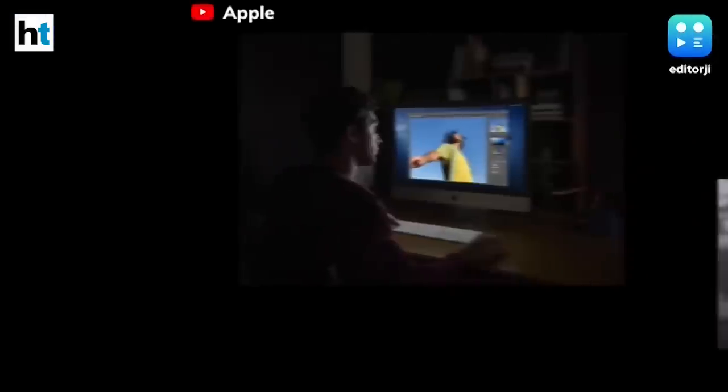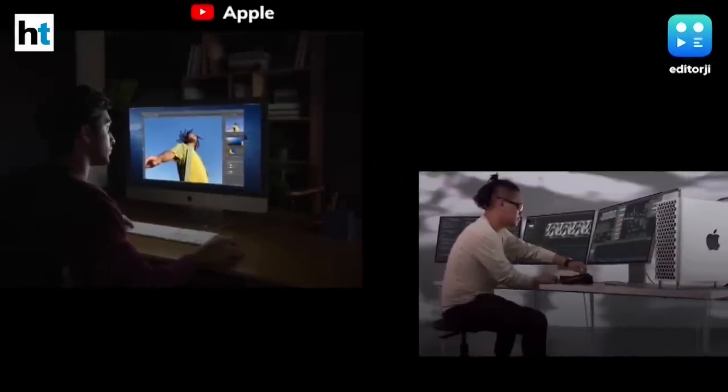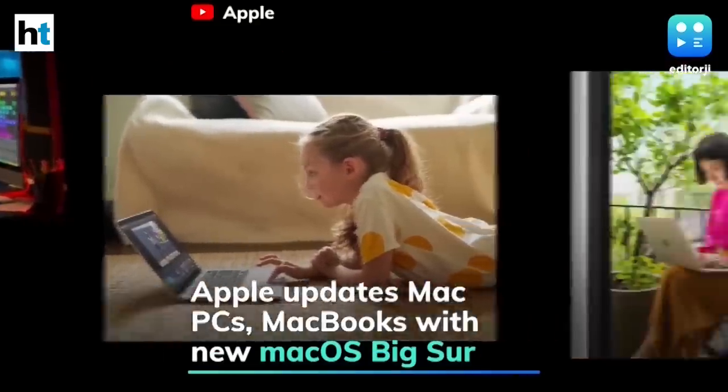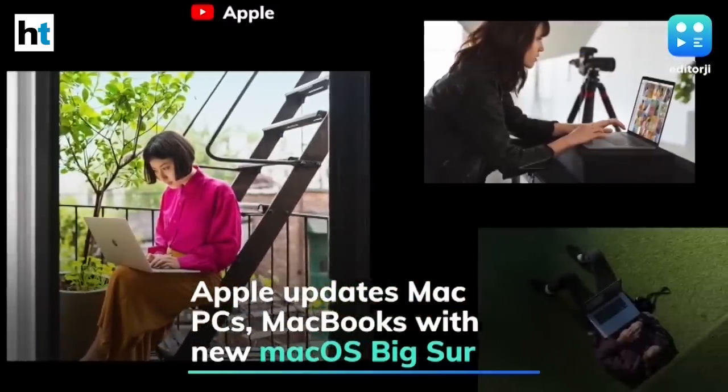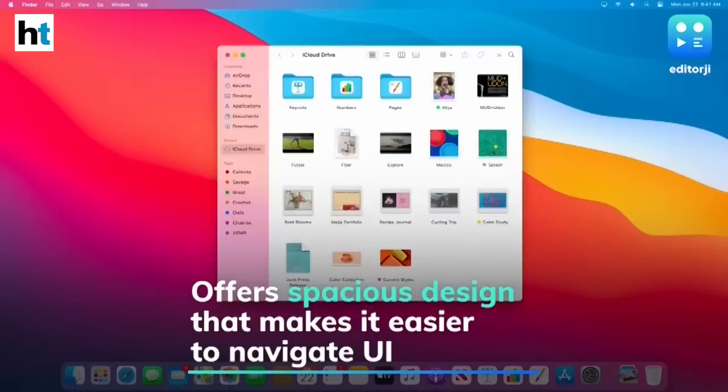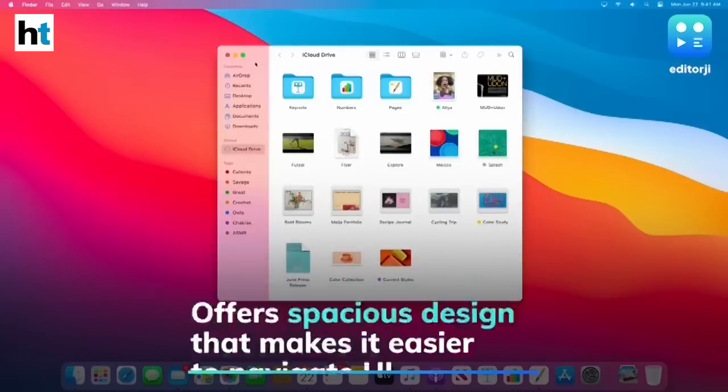Apple has announced macOS Big Sur, the company's next major update to its laptop and desktop operating system, unveiled with a refreshing new design at its online-only WWDC 2020 event. It replaces the 20-year-old macOS X to offer a spacious new design that makes navigating the user interface much easier.